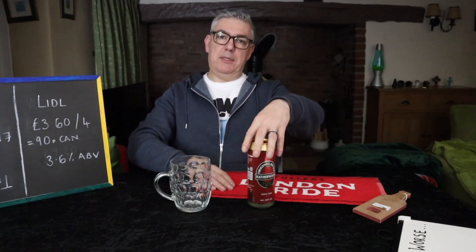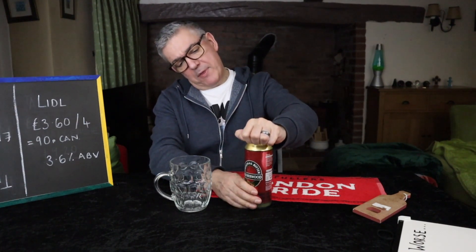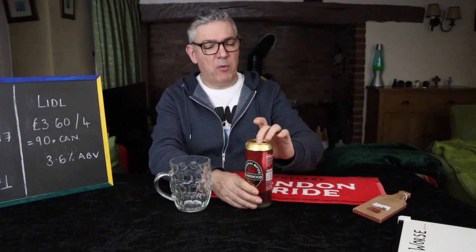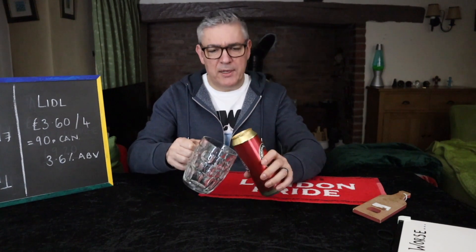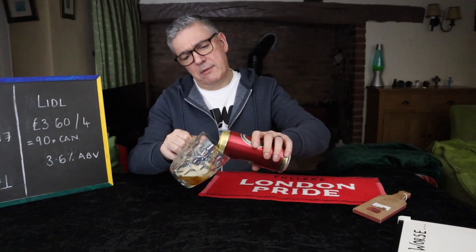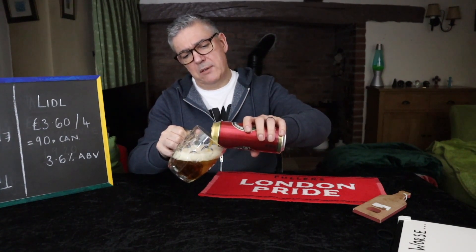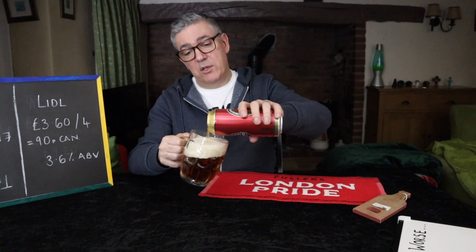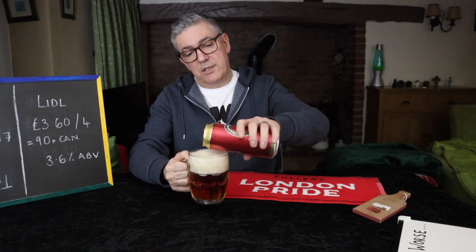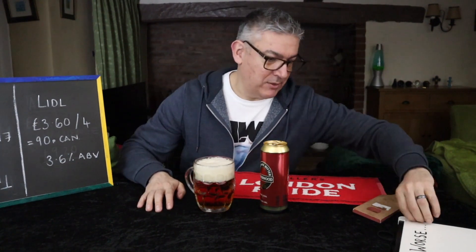Suitable for vegetarians and vegans, which is nice — because they may be able to be disappointed with the rest of us. Let's get this open. So given the ABV, I'm thinking we're along the lines of John Smith's and Tetley's, those type of things. Expecting quite a light beer, not much flavour, quite fizzy, quite pop-like, quite pale as well — and the usual atrocious pour. I just wanted to show you this magnificent, creamy head. One day I'll do a decent pour.